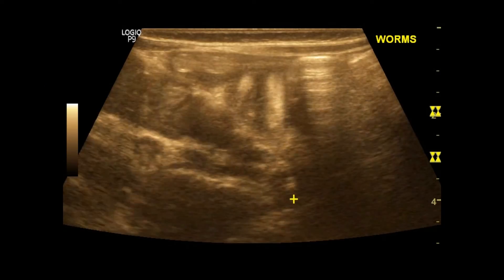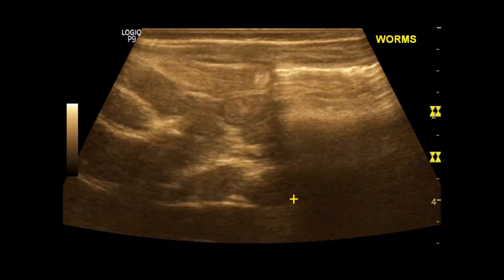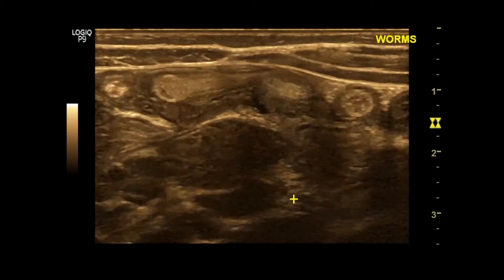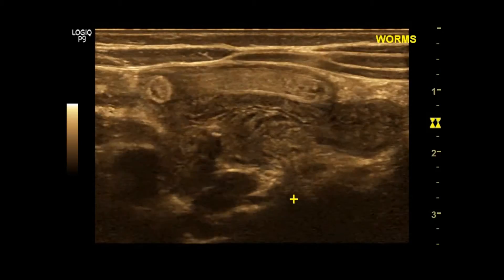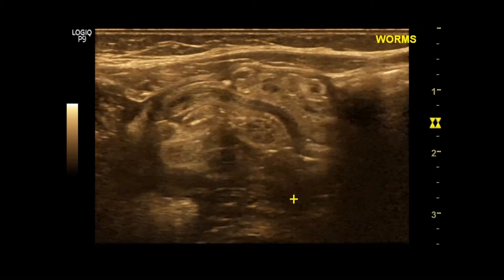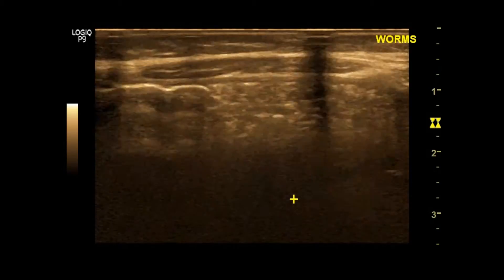Let's see on real-time. Echogenic worms are visualized. Intestinal movements are maintained. You may see the slow movement of the worms at some points.